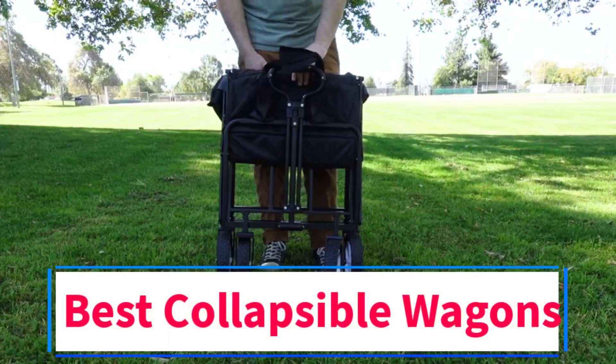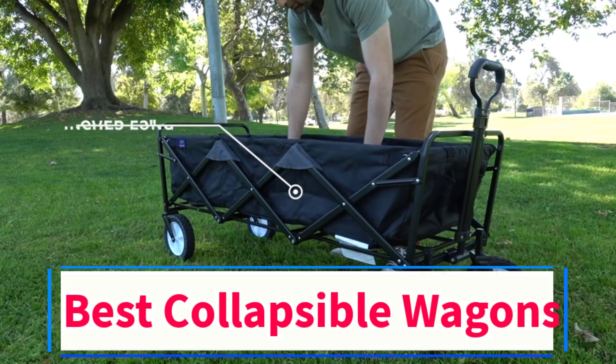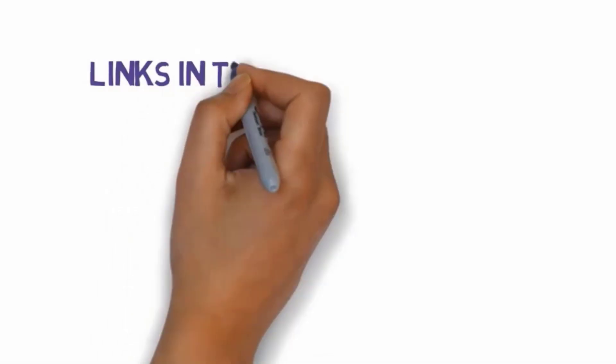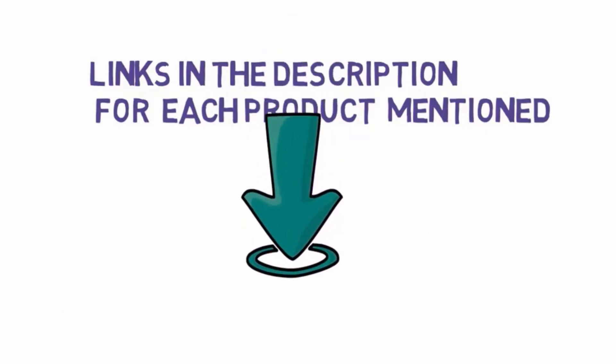Are you looking for the best collapsible wagons? In this video we will look at some of the 5 best collapsible wagons on the market. Before we get started, we have included links in the description, so make sure you check those out to see which one is in your budget range.